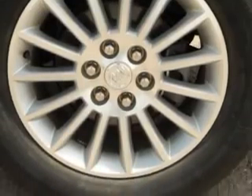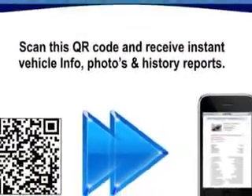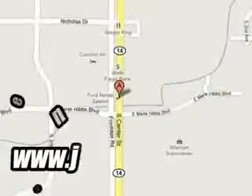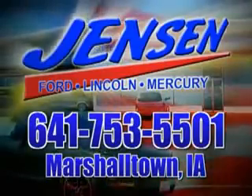Enjoy the drive, have peace of mind, and drive your entire family in this 2012 Buick Enclave. See us at Jensen Ford Lincoln today. At Jensen Ford, the only deal we can't beat is the deal we don't get a chance to see.